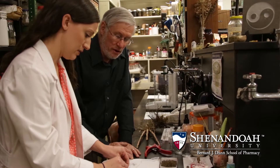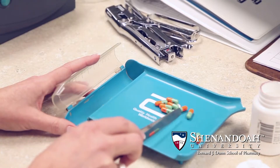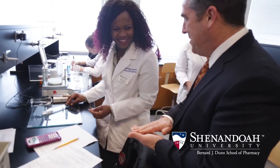Our students are educated in an environment that models patient-centered care and emphasizes the importance of pharmacogenomics, which uses a patient's genetic makeup to create individualized drug treatments. Shenandoah's pharmacogenomics program was one of the first to prepare future pharmacists within a larger healthcare movement toward precision medicine.